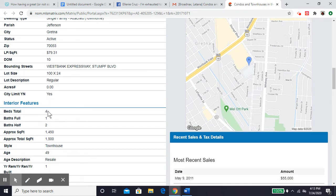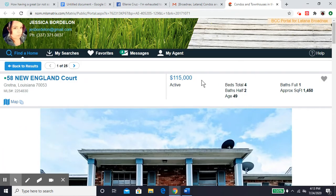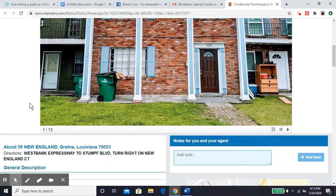This location is a four bed with two half baths and one full bath. It's approximately 1,450 square feet, and they are currently asking only $115,000, which is a really great price for the size of a condo.